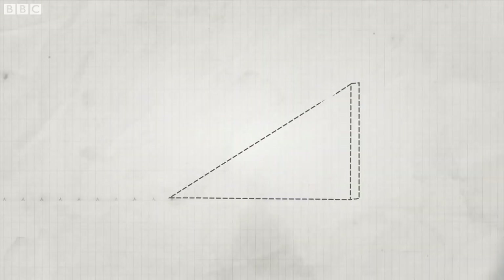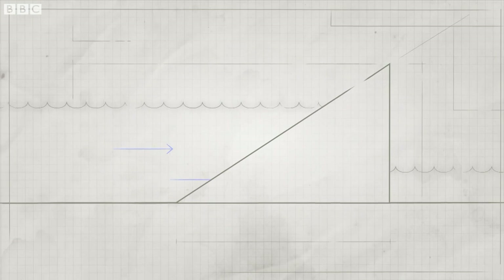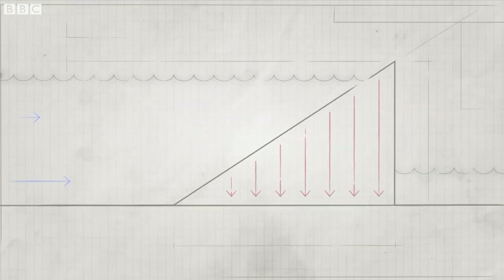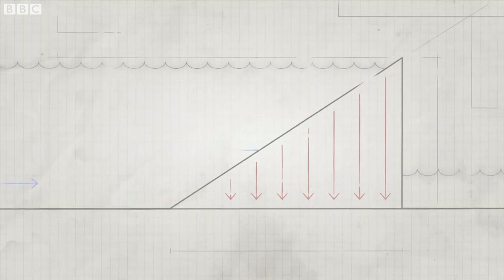In the real world of the beaver, as the horizontal forces of the water meet the dam, they become vertical and pin that dam to the base of the lake. And that's how it can hold back a lot more water.